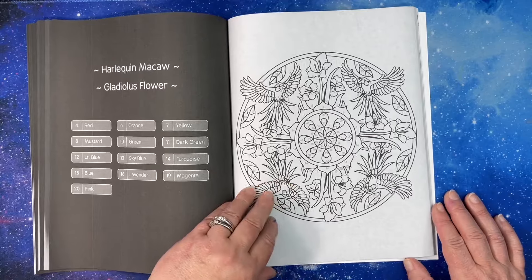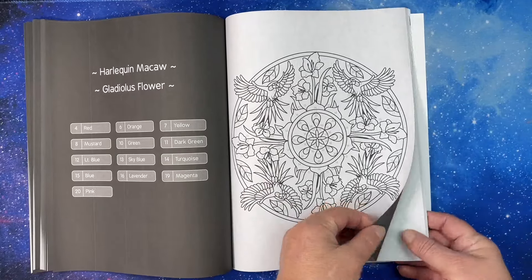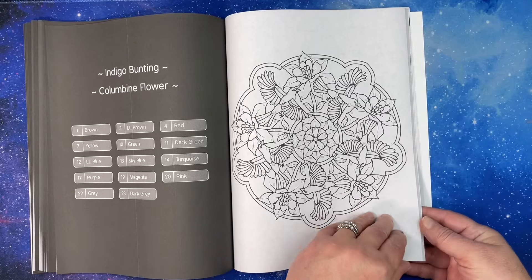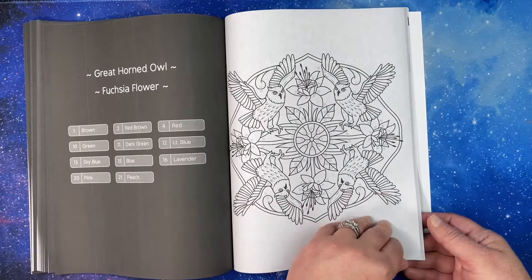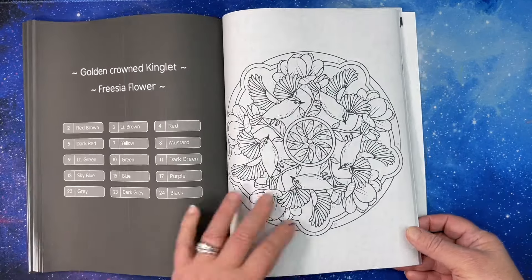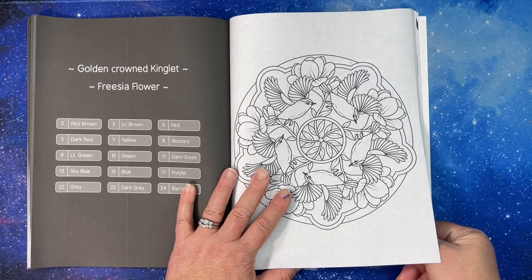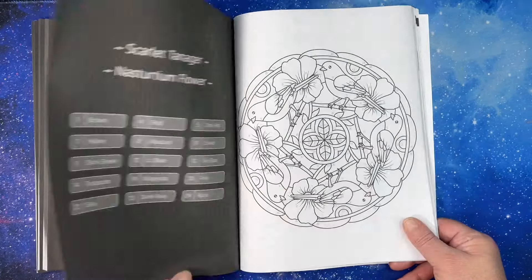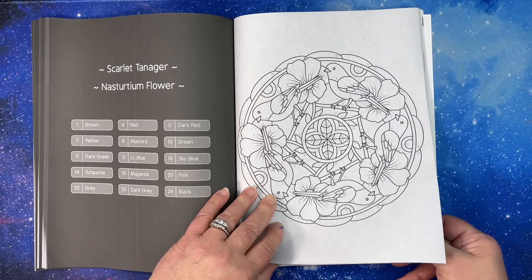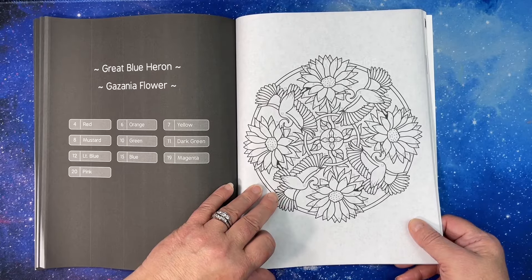These are gorgeous, oh these are gonna be so much fun! Maybe I should do another Sachdeva Sunday. Indigo bunting and a columbine, great horned owl. The sad part is, as many birds are in here, there are hundreds of thousands more in the world. Great blue heron.